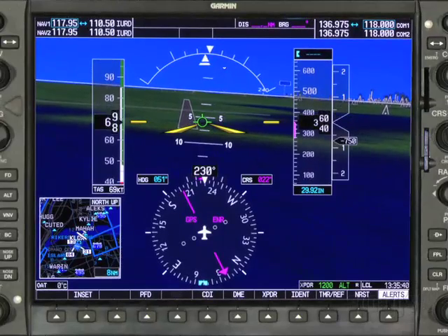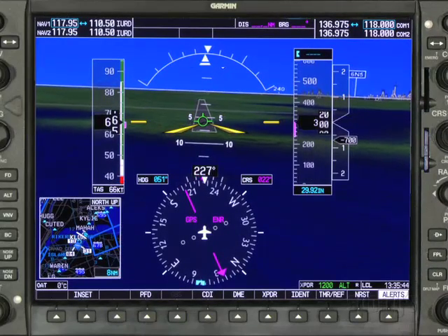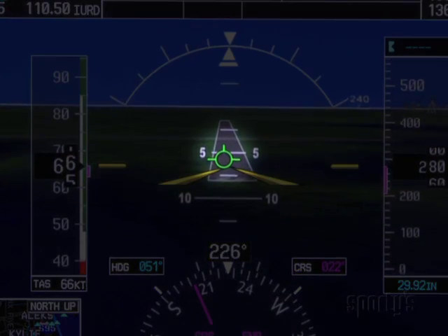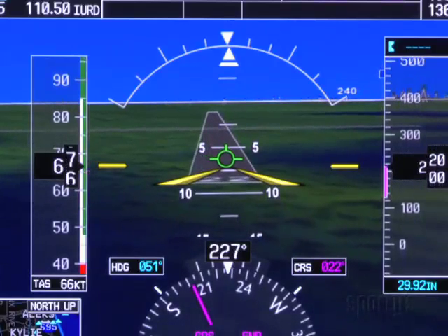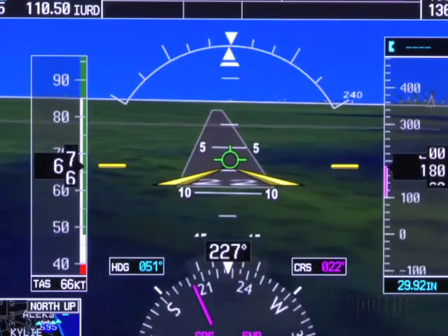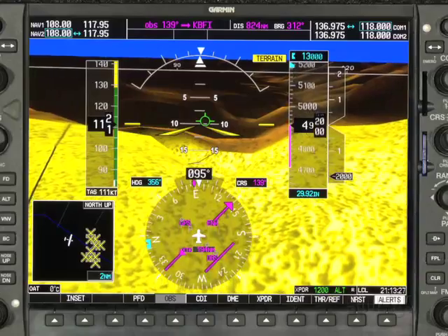If you want to go to a certain point on the PFD, like a nearby airport, just put the GUNSIGHT — the green circular flight path marker — on your target and you'll get there as indicated. This feature is also called a velocity vector and will accurately predict your airplane's path.